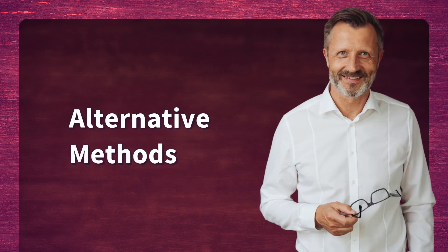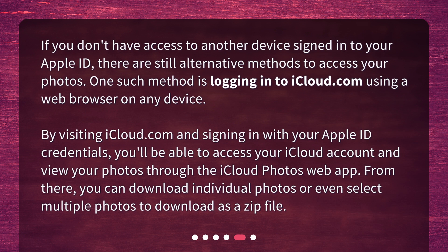Alternative Methods. If you don't have access to another device signed in to your Apple ID, there are still alternative methods to access your photos. One such method is logging in to iCloud.com using a web browser on any device. By visiting iCloud.com and signing in with your Apple ID credentials, you'll be able to access your iCloud account and view your photos through the iCloud Photos web app. From there, you can download individual photos or even select multiple photos to download as a zip file.